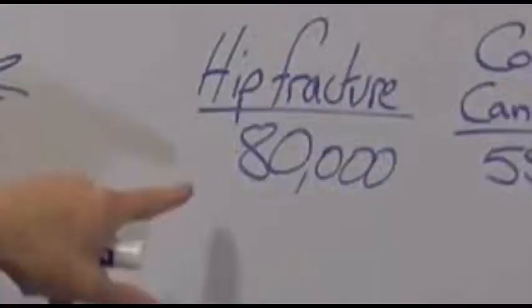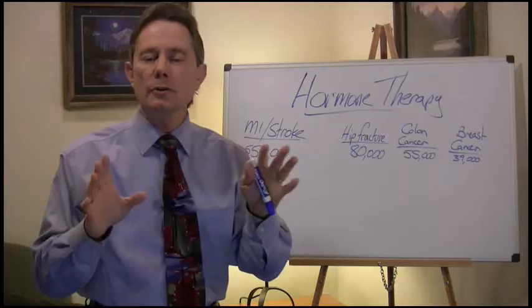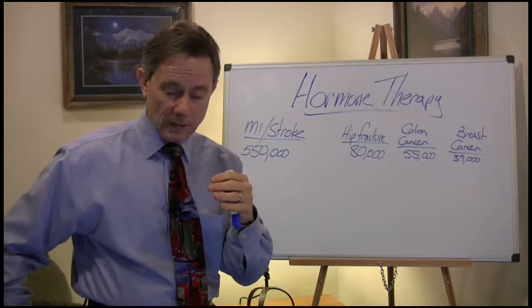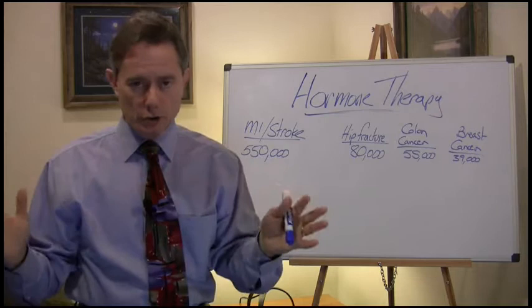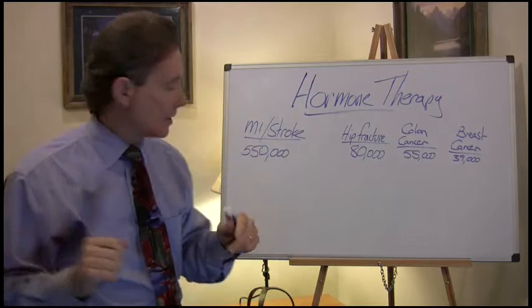The bone you rebuild is never as good as the original bone you had, so it's much better to prevent loss in the first place. 80,000 ladies die from hip fractures. When somebody gets a hip fracture, 20% are going to die in the first two weeks from a fat embolus released from those large bones. 50% of ladies are going to be handicapped for the rest of their life, and only 30% get back to normal. There's a huge impact on women's lives, and nothing good comes from a hip fracture.